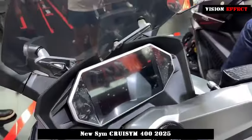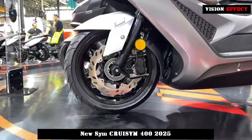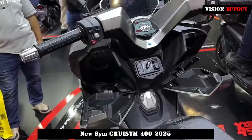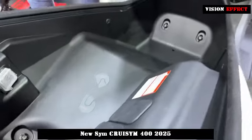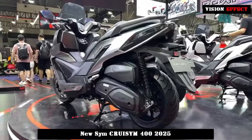Powered by the wave of intelligence, CRUSYM 400 has also kept up with the times and integrated intelligent technology into the riding experience. The 7-inch LCD instrument panel supports automatic switching between day and night modes, and the interface can be selected according to personal preferences. The addition of the keyless intelligent lock system makes unlocking, starting and other operations more convenient and efficient for drivers.